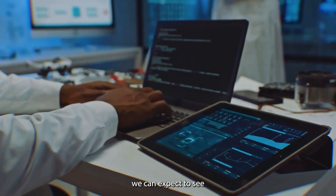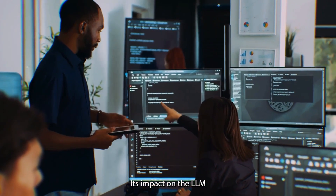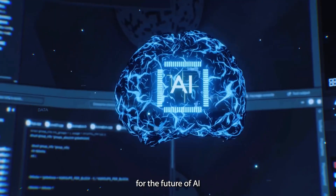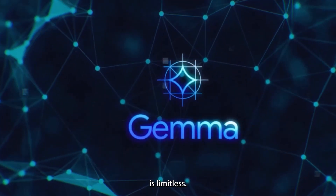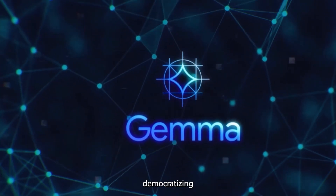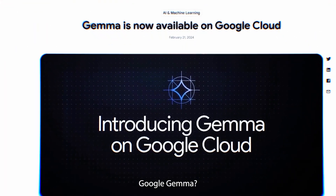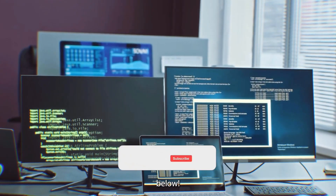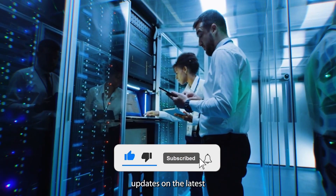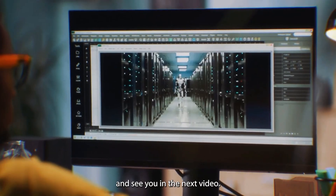As Gemma continues to evolve, we can expect to see even more groundbreaking uses and improvements. Its impact on the LLM landscape is undeniable, and its potential for the future of AI is limitless. Gemma is not just a tool — it's a catalyst for change, democratizing AI and making it accessible to all. What do you think about Google Gemma? Let us know in the comments below, don't forget to like and subscribe, and thanks for watching!